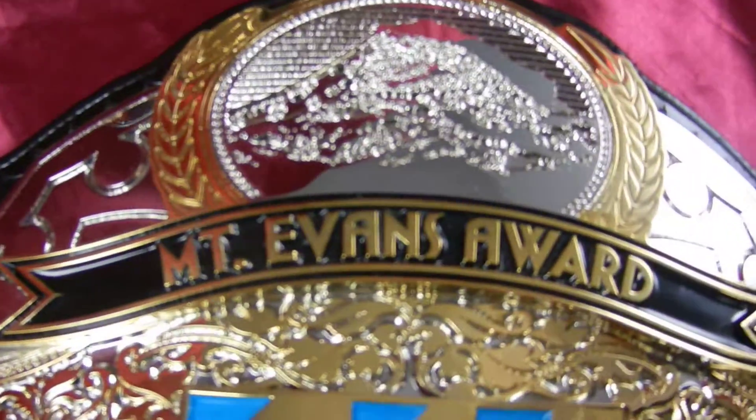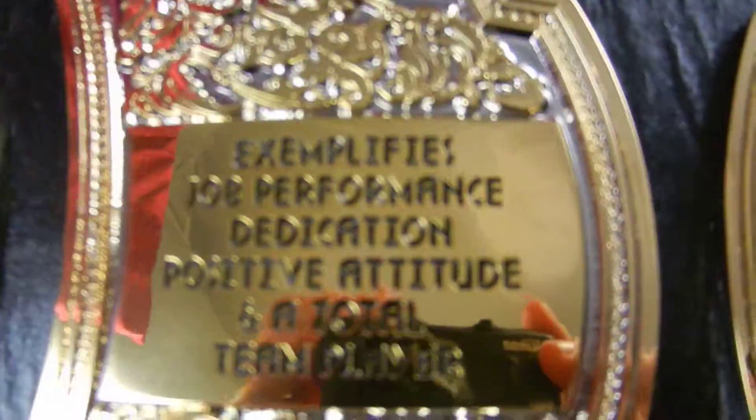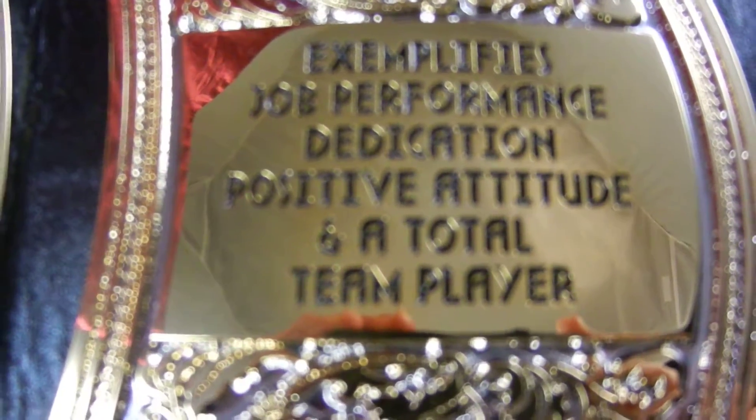Then we've got the Mount Evans Award, which is the rookie award. It exemplifies job performance, dedication, positive attitude, and being a total team player.